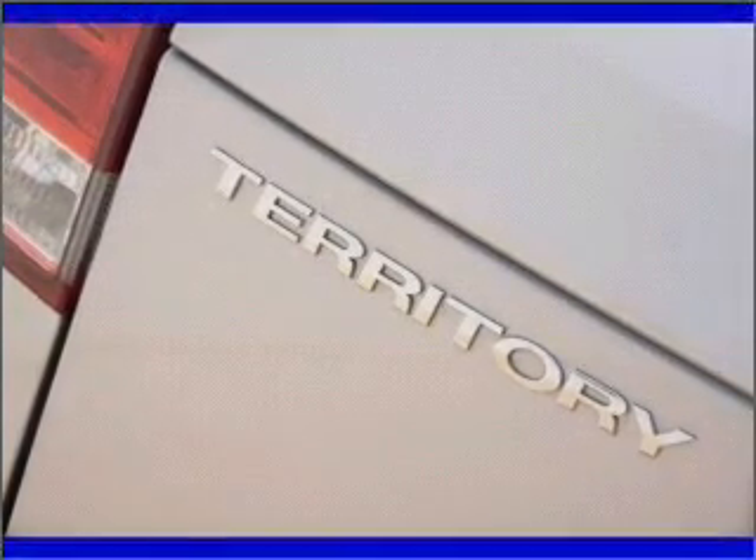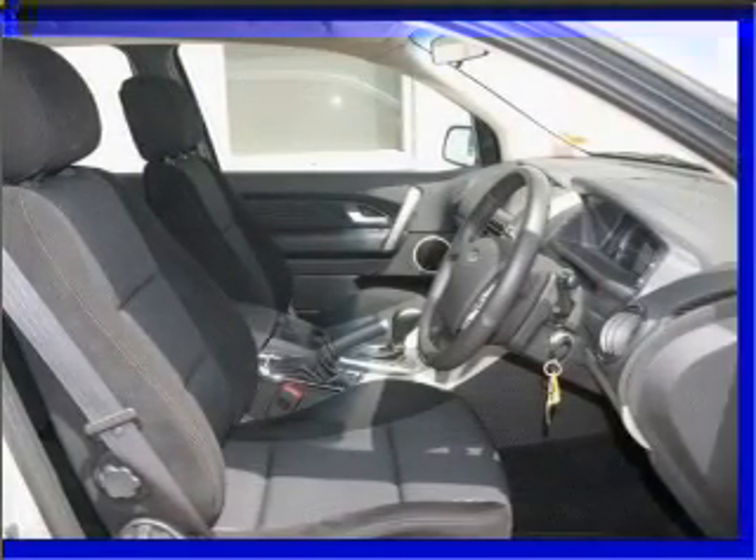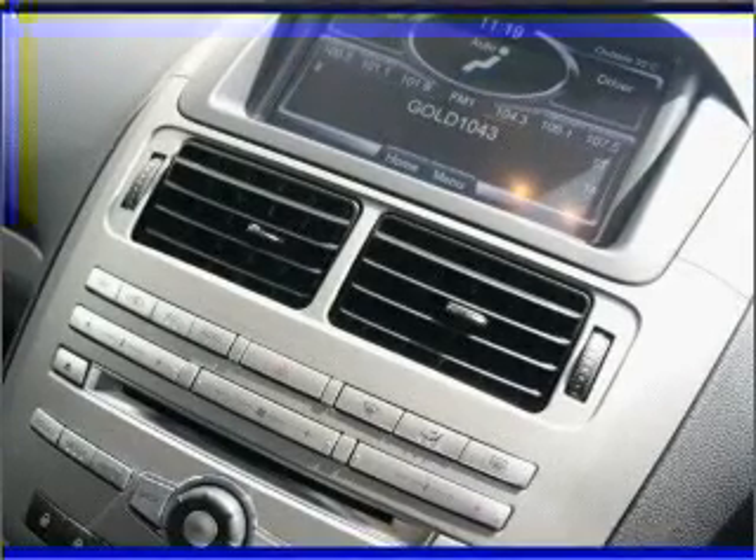Premium wheels give a more luxurious look. A premium sound system is just one of the benefits of owning this vehicle. Enjoy the comfort of dual temperature controls.